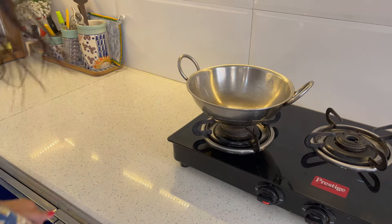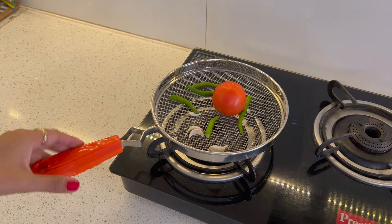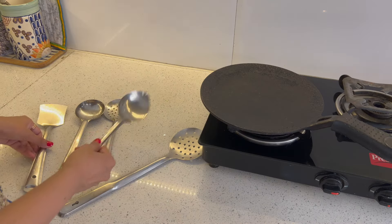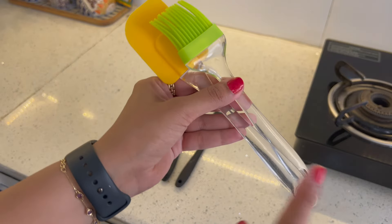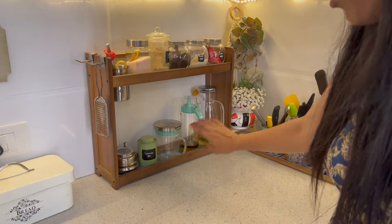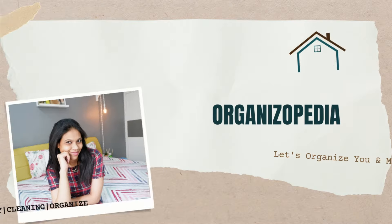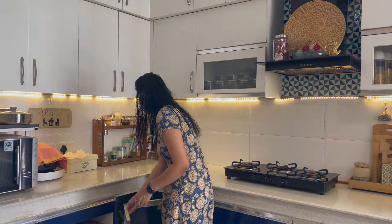Namaste and welcome back to Organizopedia. Over time I received some comments where people asked that we are setting up a new kitchen, or we are a bachelor or newly married, and we don't know how to select the basic kitchen tools or items for everyday cooking. So I thought that in this video I will share some basic things that we use in the everyday kitchen and how to choose them.